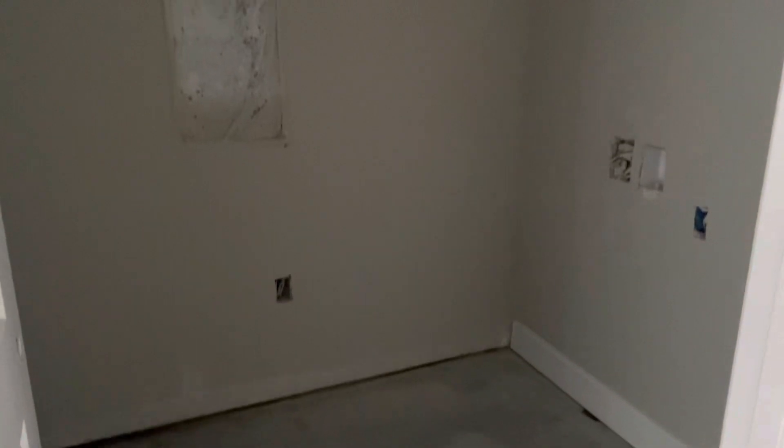Our laundry room — that panel right there is our structured wiring panel for all of your home technology. Washer and dryer hookups as well. Sink hookup over here, and a utility closet.